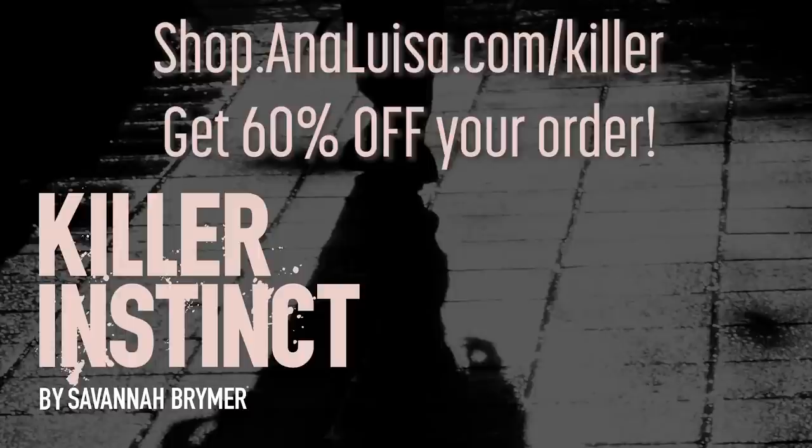Whatever style you're looking for, Ana Luisa will be able to cater to you — they have so many different options. They also offer a 365-day warranty, and their pieces are timeless, classic, and something you'll never want to take off. Pieces start at $39 and you can get 60% off right now at shop.analuisa.com slash killer.